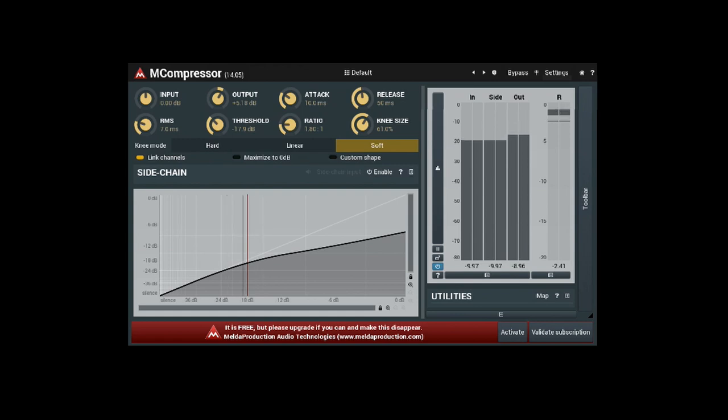By nature of how a compressor works, you're reducing the overall level whenever you set threshold and ratio — the gain reduction meter might be telling you you're reducing sounds by up to 6 dB. So I'll use the makeup gain to bring that back up and keep the same level of energy. Ordinarily my next step would be de-essing to get rid of sibilance, but because this microphone is a little darker and I'm speaking into it from a slight angle, I'm not getting as much sibilance. So I'm skipping the de-esser here, but you might want to consider it if your recordings have a lot of sibilance.